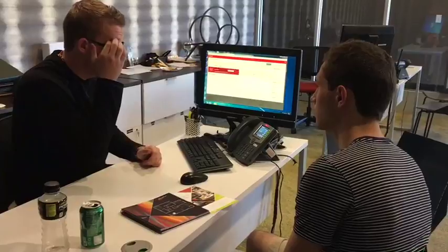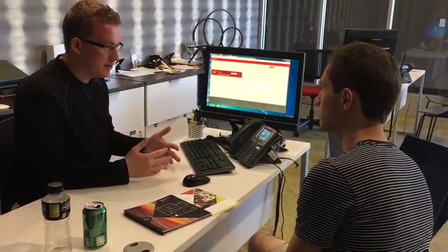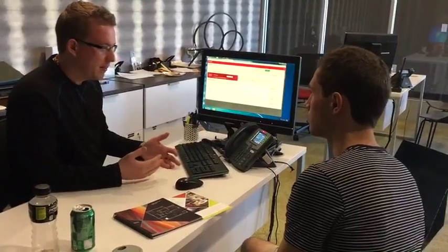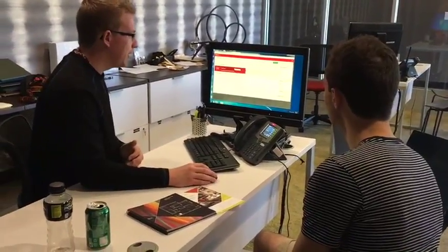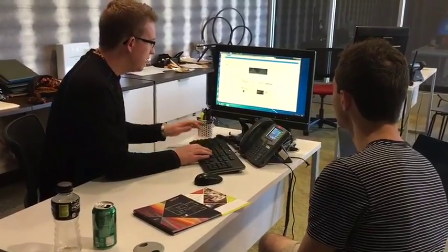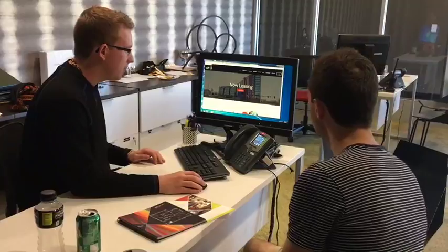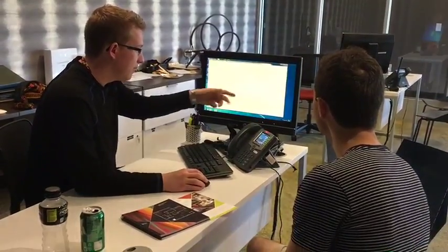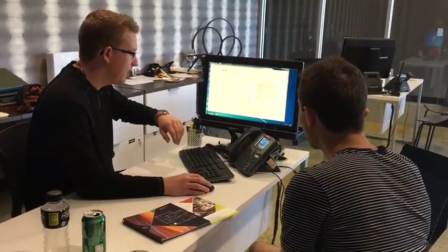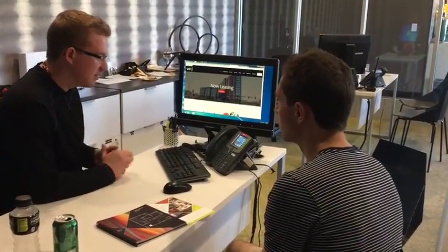You'll make a profile with a password and username, and then you can use that to pay your rent when you're living here or make a maintenance request, so it's all pretty convenient. The way you can find that is on our website. Our website is liveatwahoo.com. You can apply by clicking the apply button, or you can go to your email and click the link that I just sent to you.